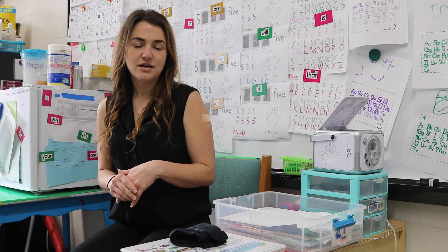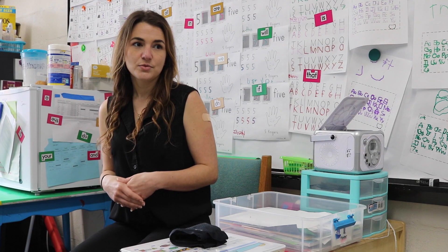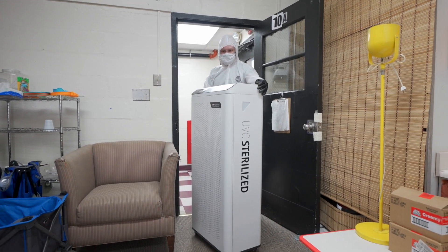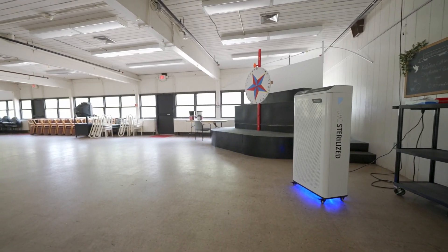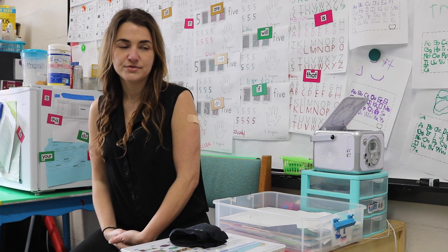As soon as the research started to suggest that COVID was more spread airborne — that it's an airborne virus — we got air purifiers for all of the rooms. That cleans the very air that the kids and teachers are breathing. So with the masks on, the air purifiers, and the windows open, that really takes care of a lot of the spread of the virus that could be in the air.